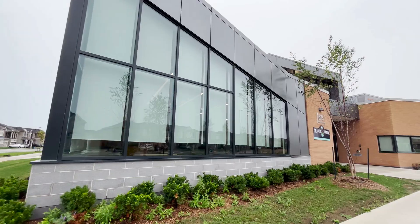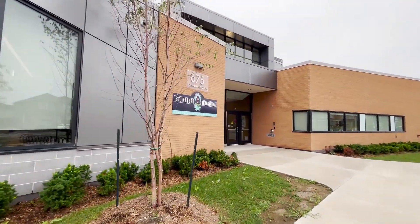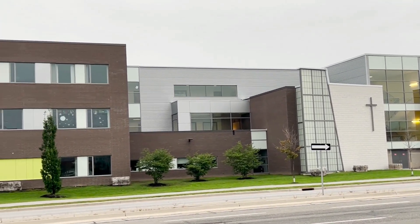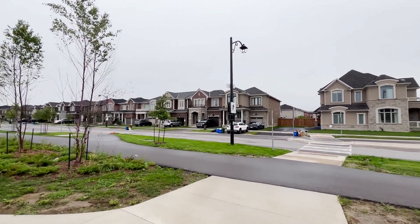Education stands as a paramount focus in Milton. All the schools I saw are very modern and new, and the community really takes pride in their outstanding schools. They have highly rated elementary schools and well-known secondary institutions as well, so families have access to exceptional education right in their neighborhood. The only thing lacking is universities, but that is about to change — Laurier University is planning to open its doors in 2024, which will be a great addition.